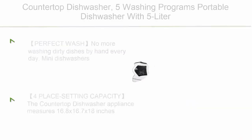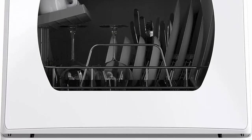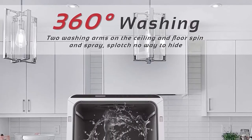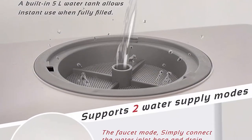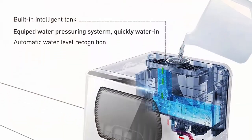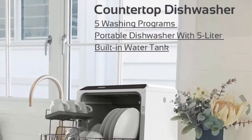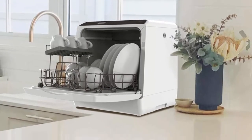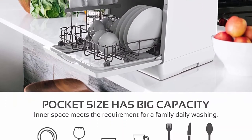Top 9: A countertop dishwasher with five washing programs, portable with a 5-liter built-in water tank and glass door for a perfect wash. No more washing dirty dishes by hand every day — mini dishwashers increase the convenience of your life even if space is small. The countertop dishwasher measures 16.8 x 16.7 x 18 inches, with a four-place setting capacity and fits up to 12 dishes loaded at an angle. Five washing programs include standard cleaning, fast cleaning, eco cleaning, strong cleaning, and fruit clean.